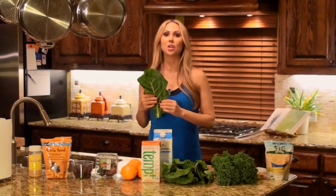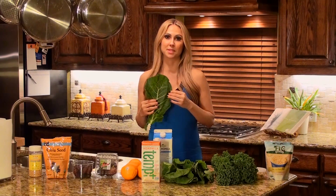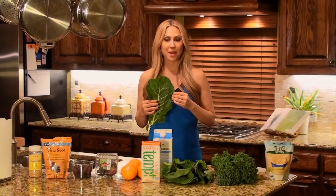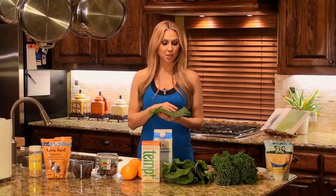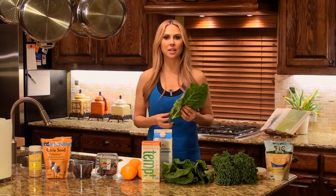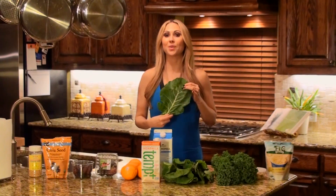Right here we have collard greens. This green packs a punch when it comes to calcium — one cup has 350 milligrams of calcium. And same thing with this: you can put it in your salad, you can juice it, you can use it as a roll-up. Get it in any way you can.